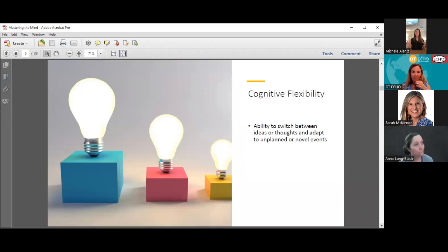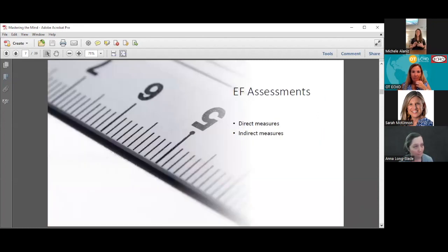So those are the three key elements we're going to review today: inhibition, working memory, and cognitive flexibility. There are ways to measure these skills. There are direct measures where we're actually testing the skill itself and observing how the client responds, and there are also indirect measures where someone is reporting how a client is doing with their executive function. We'll start by talking about the direct measures.